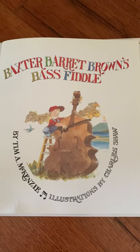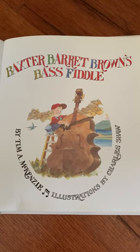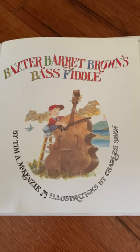Baxter Barrett Brown's Bass Fiddle by Tim A. McKenzie. Illustrations by Charles Shaw.